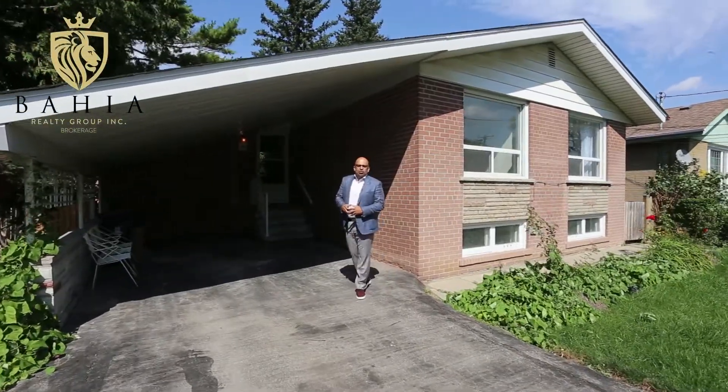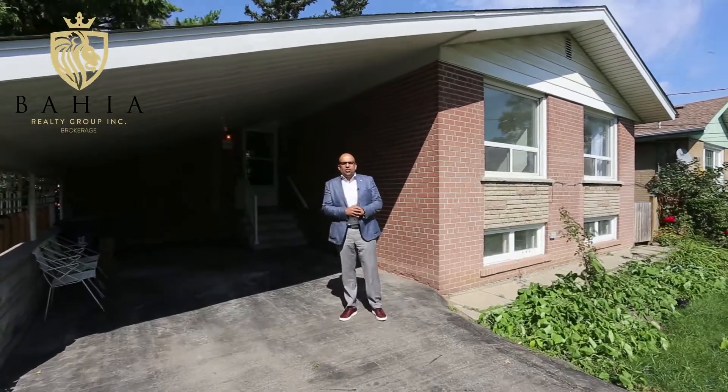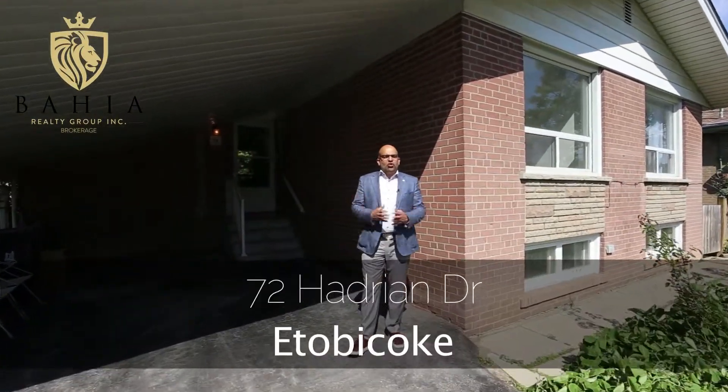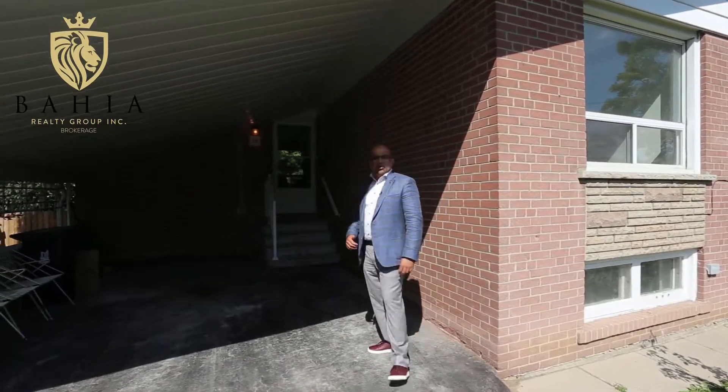Hey everybody, this is Jaz Bahia, broker owner at the Bahia Realty Group, and I'd like to welcome you to our newest listing at 72 Hadrian in Etobicoke. This home is an absolute beauty. Let's go inside and have a look.